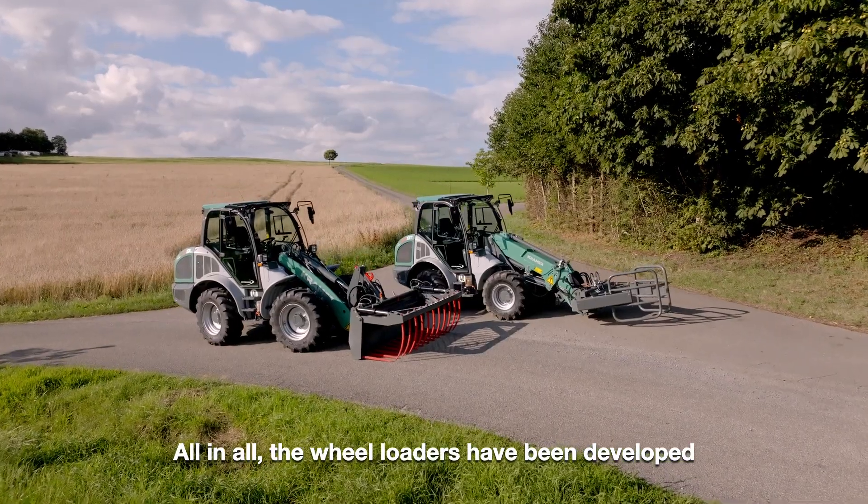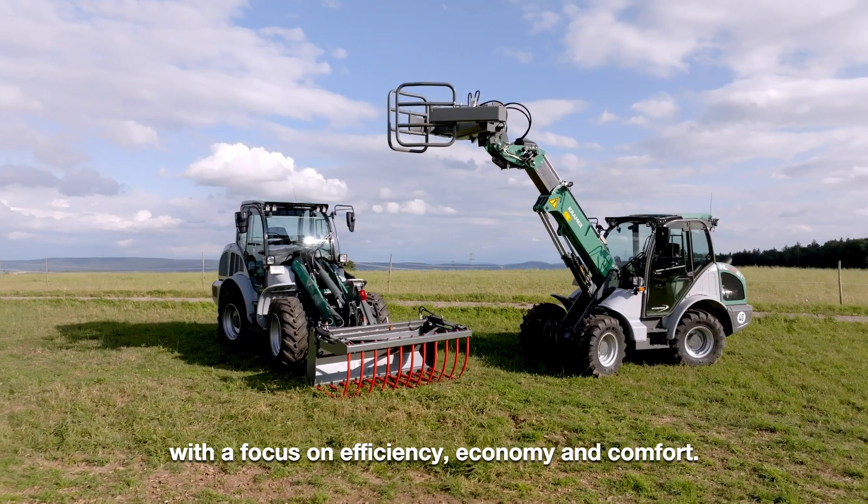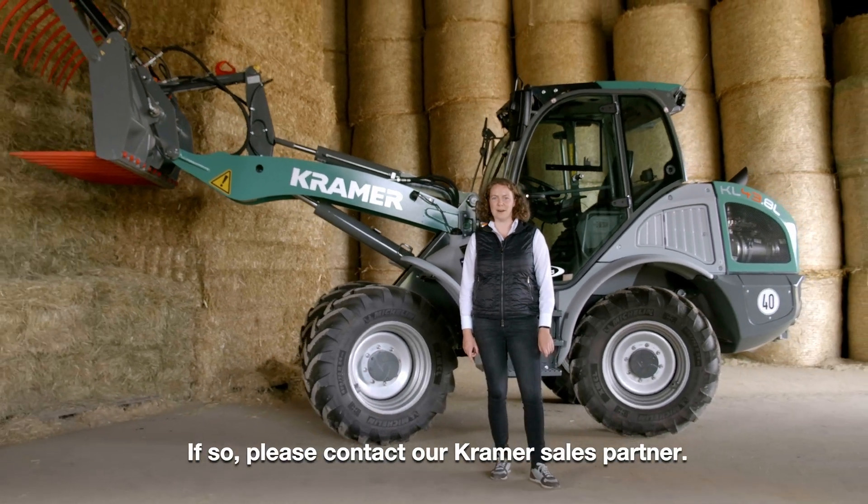All in all, the wheel loaders have been developed with a focus on efficiency, economy, and comfort. Are you interested or do you have any questions? If so, please contact our Kramer sales partner.